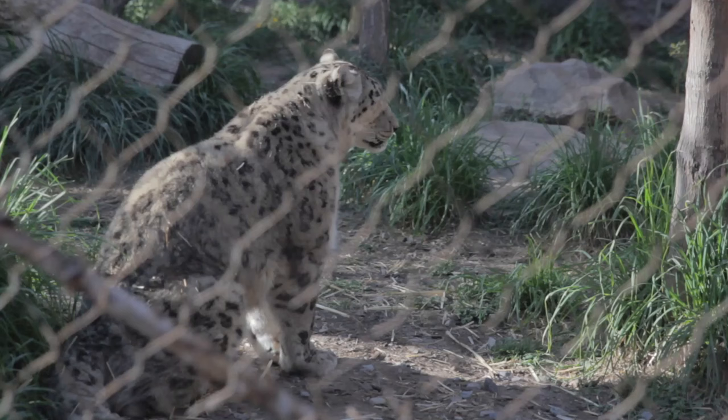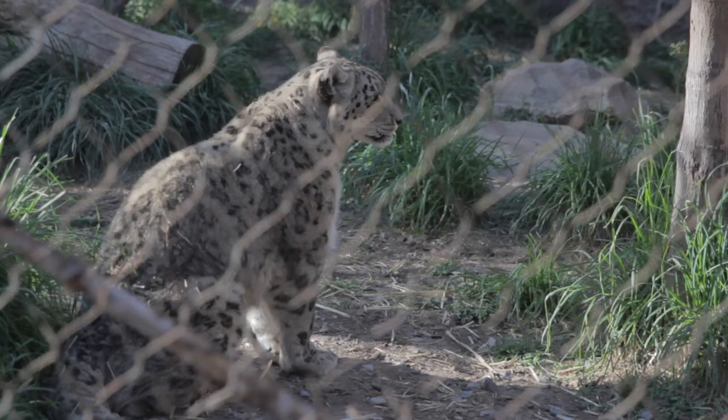They watch their mother, mimicking her movements, learning from her successes and failures — every chase, every pounce, every silent stalk through the tall grass. It's all part of their education.